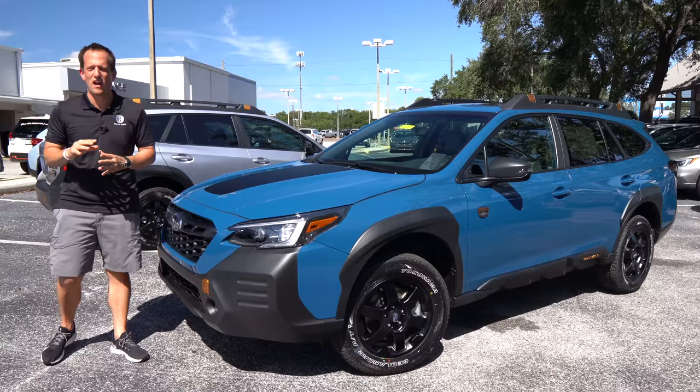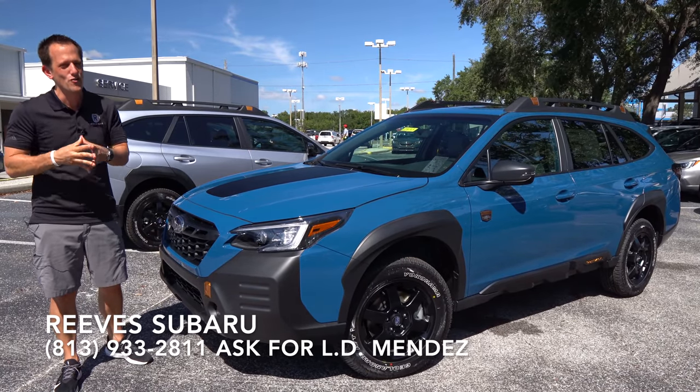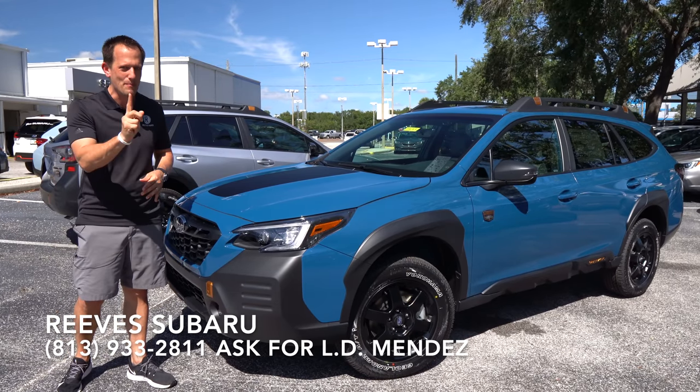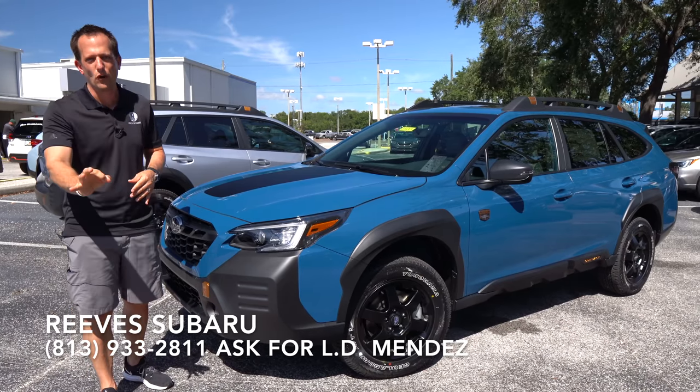Hey guys, what's up? It's Joe Rady from Rady's Rides. I'm back here at Reef Subaru in Tampa, Florida, and I have a new vehicle from Subaru. This is a 2022 Subaru Outback, but that's not what's new. This is the first ever Outback Wilderness Edition.